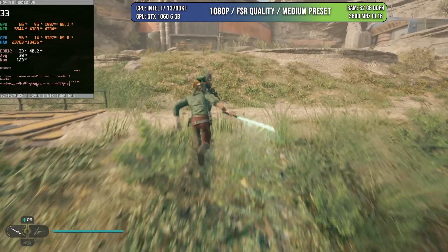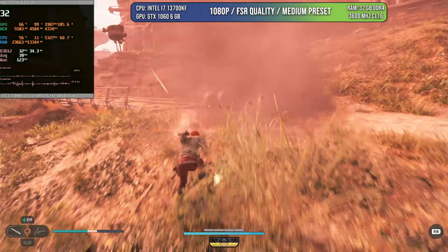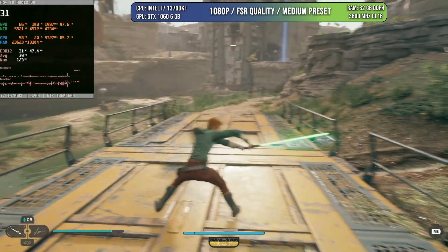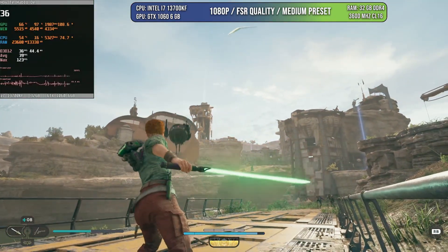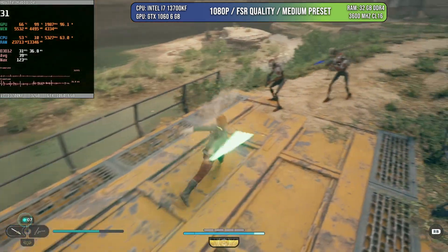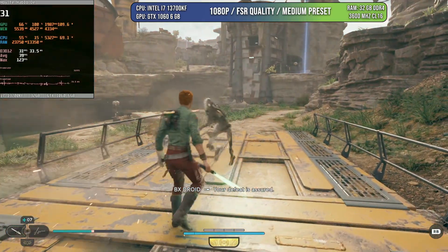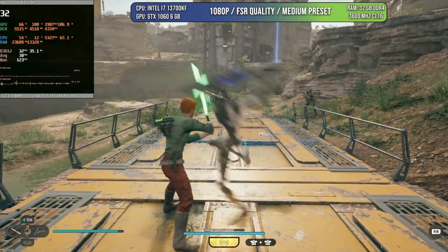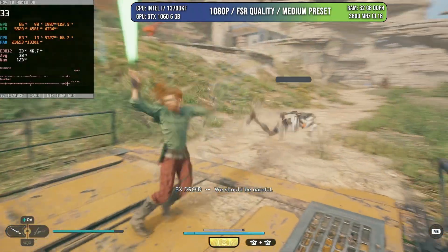The GTX 1060 keeps the legend alive, but not everything can be perfect. Jedi Survivor is one of the worst optimized games of last year and is still a mess. However, if you limit the frame rate to 30, you can enjoy very good quality and stable gameplay. This is 1080p FSR quality with medium preset, and the game looks phenomenal — it's just the performance and optimization that are very bad. I finished the game even on a 4090 at 30 FPS to have a perfect, consistent frame rate, so you're not going to die playing at 30 FPS.